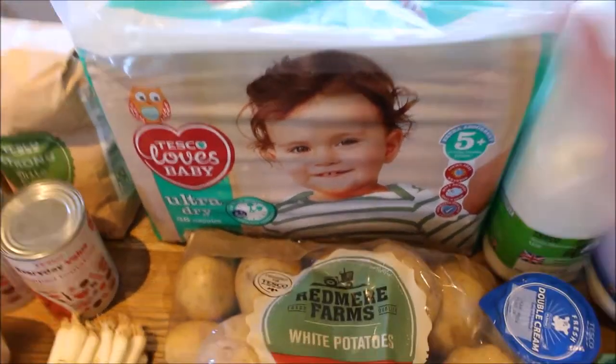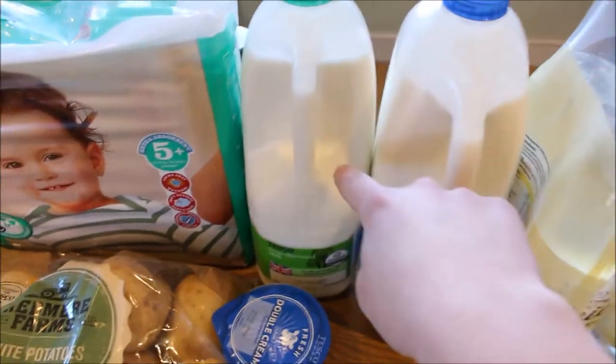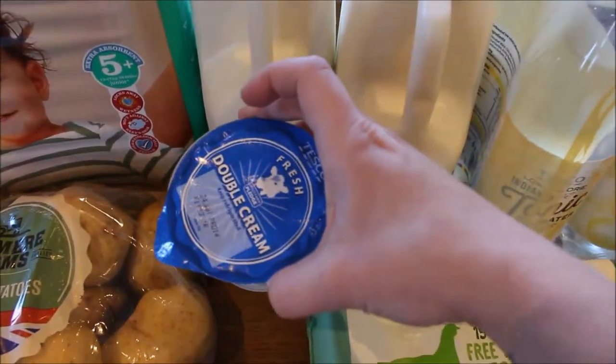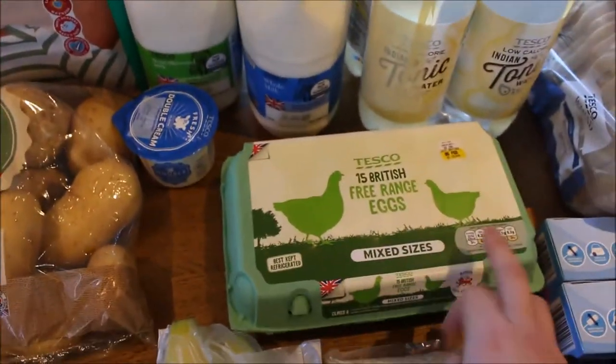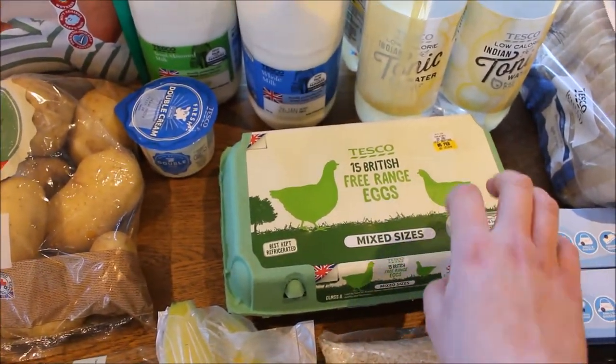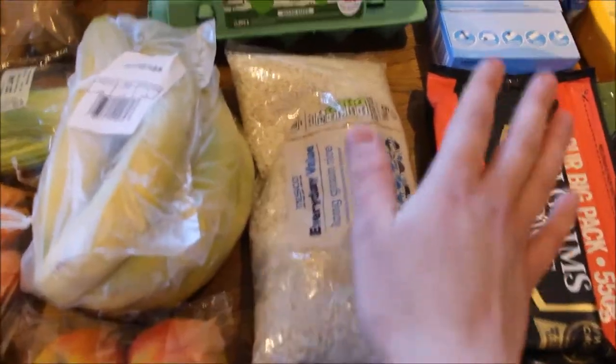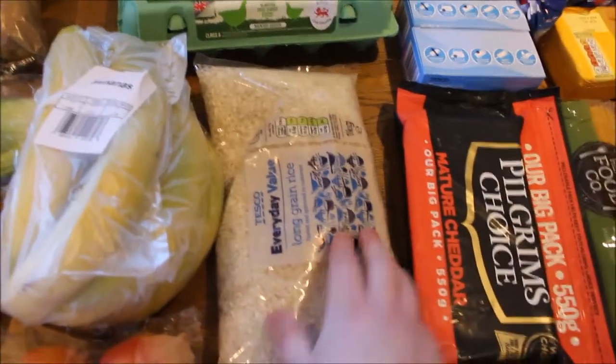These are size 5+. Then I picked up six pints of whole milk, four pints of semi-skimmed, a little tub of double cream, 15 eggs — because the six eggs we bought last week went very quickly so I picked up a large batch — some bananas, a big bag of rice, and some apples.